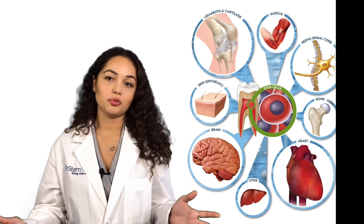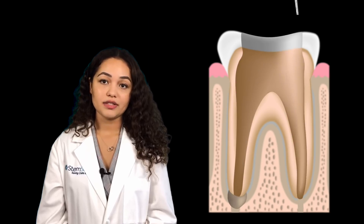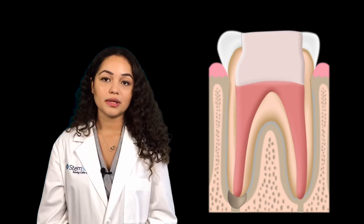Brace yourself for what comes next. Typical treatment involves making an opening in the crown of the tooth, clearing out the infected pulp and bacteria, and sealing the canals with rubber rods called gutta-percha.